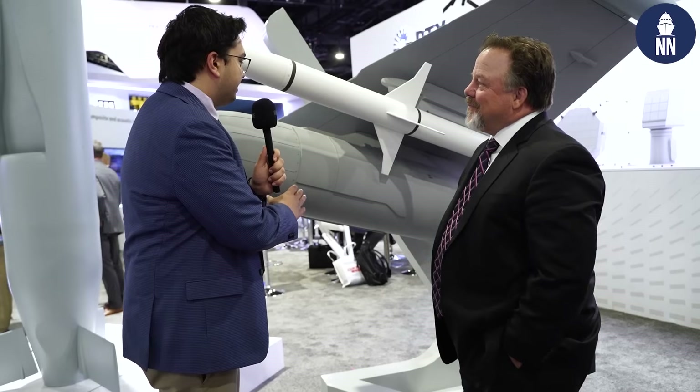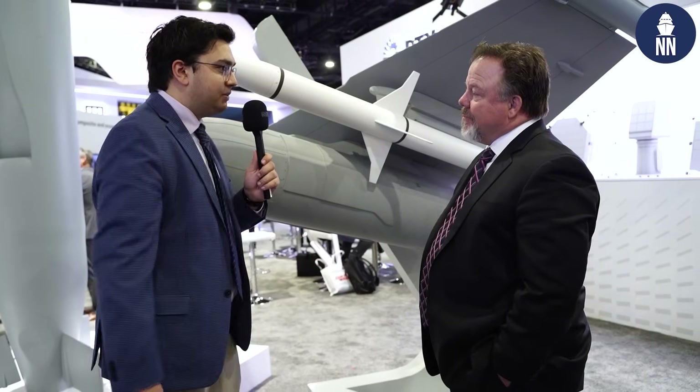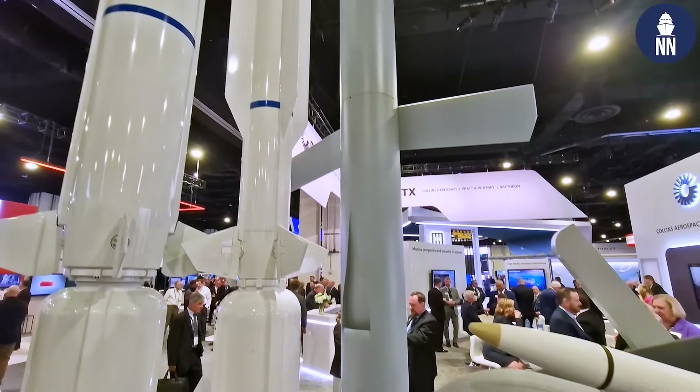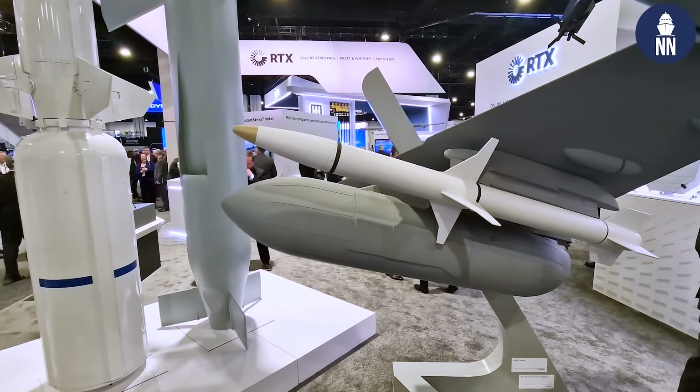In terms of benefits over the legacy ALQ-99 for the back-seater and pilot operating that capability in the fleet — there are significant changes made to this system on the Growler. You're going to get higher power using AESA antennas. You're going to do simultaneous targets and instantaneous switching. That brings the capability to the warfighter with much, much greater capacity to carry out that mission.